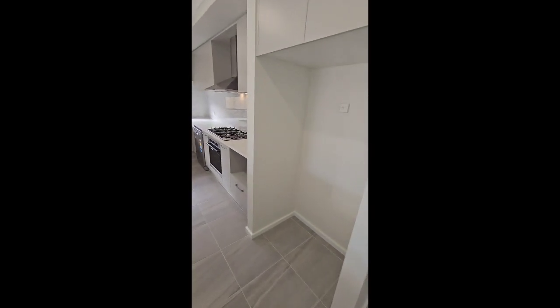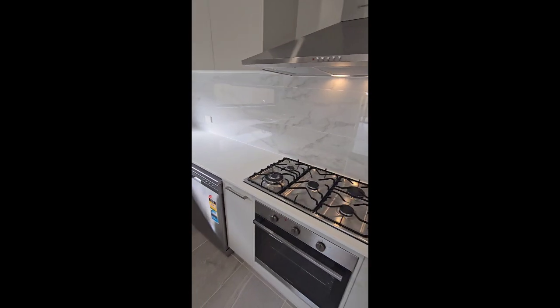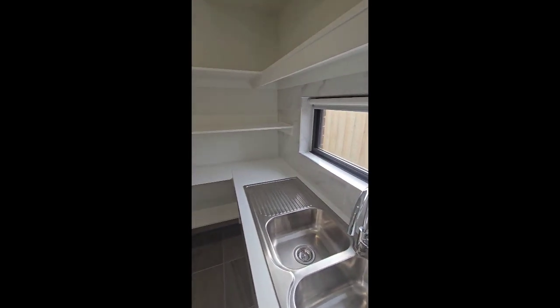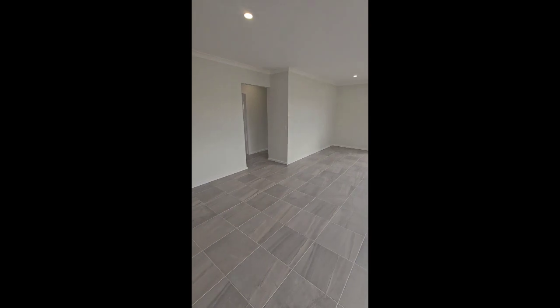Full island bench, beautiful big fridge cavity, stainless steel appliances, dishwasher, and the butler's pantry through here — so the sink is in the butler's pantry and you've got a little shelving for the pantry.